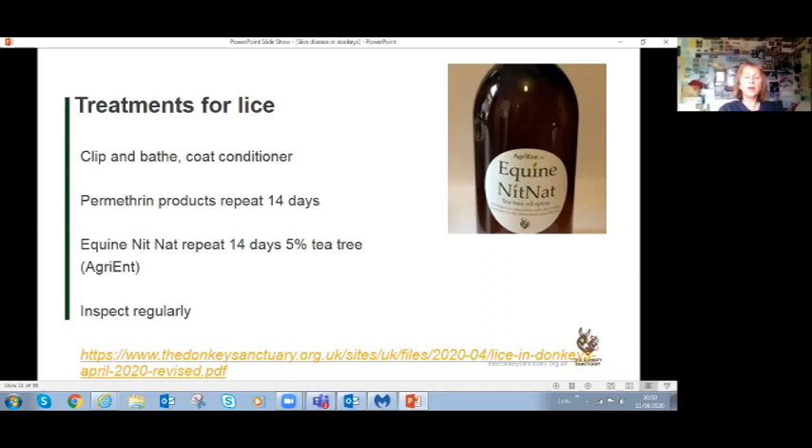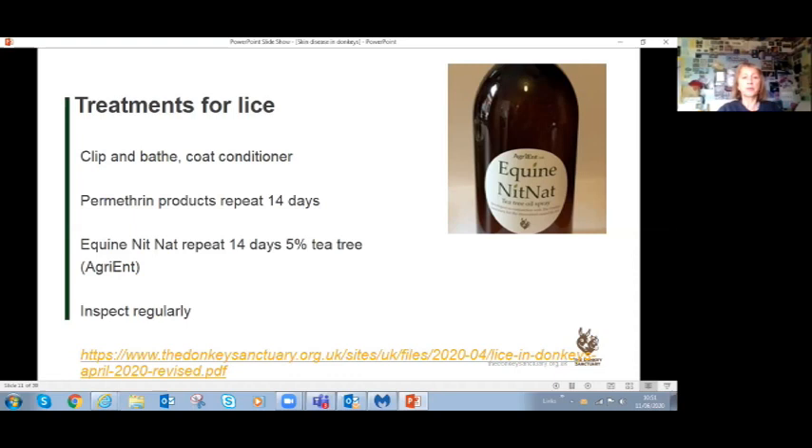If your donkey hasn't come from the Donkey Sanctuary, permethrin-based products may be effective. All products need repeating at 14-day intervals due to the louse life cycle. In many cases, you should clip the donkey's coat before applying product to ensure it reaches where needed - particularly for long-haired donkeys. Treating in autumn before a thick coat grows means they go into winter without lice, since it's very difficult to eliminate lice through a thick coat.